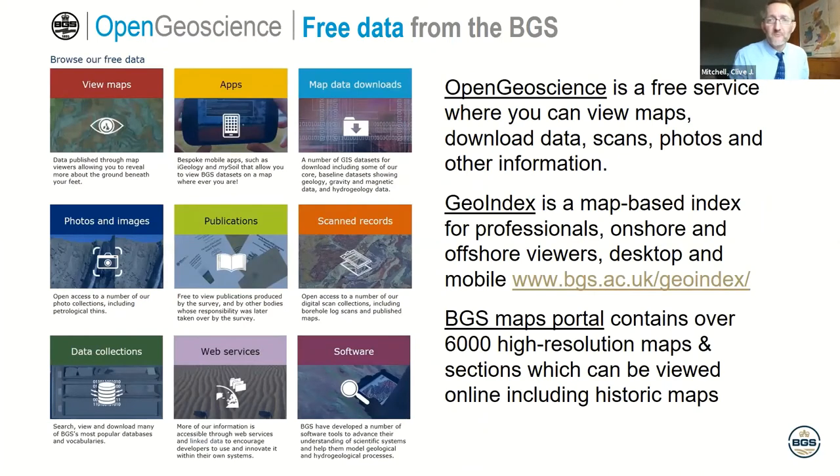In the United Kingdom, the British Geological Survey has produced lots of geological maps. All of these maps are now available — mostly online as digital copies, though you can also buy paper copies. You can download a lot of the information from our website. If you Google 'open geoscience,' you'll find the free data available from the BGS — a huge amount of information including maps, data, scans, photographs, and borehole logs. For professional geologists in the mining industry, something called GeoIndex is available both onshore and offshore, providing a very detailed amount of information. We also have the BGS Maps Portal.